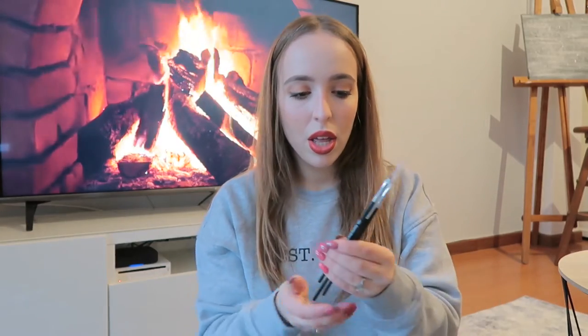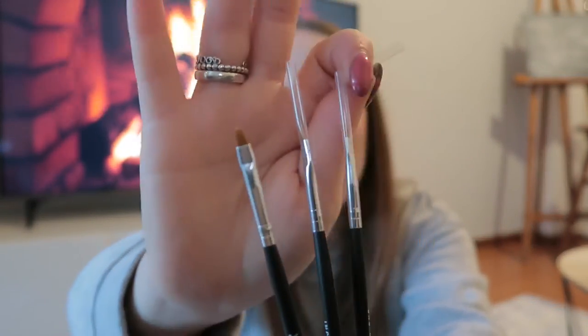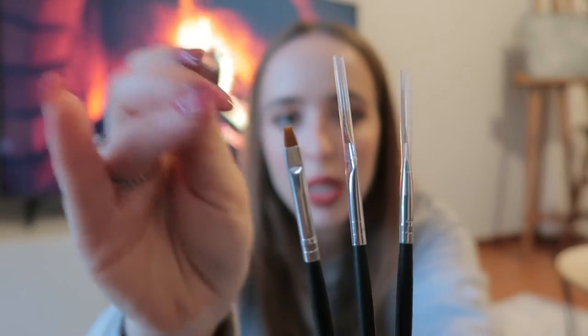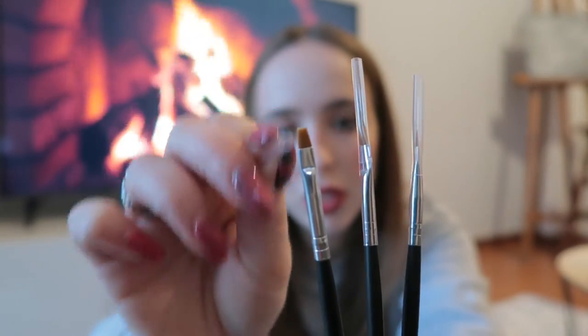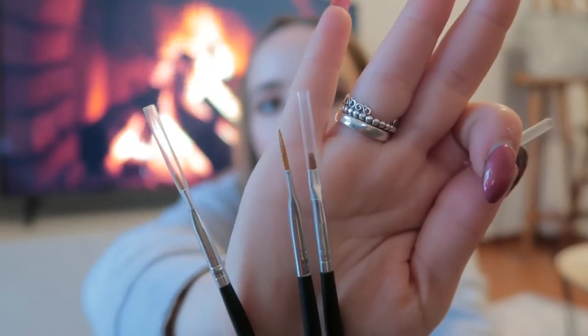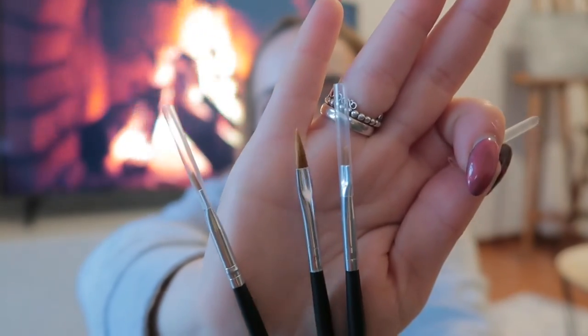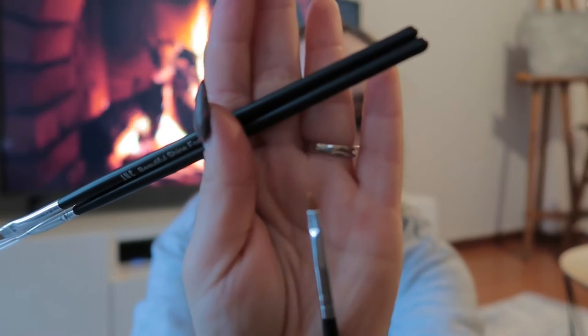Then I got three different brushes for my nails. The first is a very small square brush, almost triangular. The second is a lot bigger and pointier. The last one is an angle brush - also very small - which will be great for doing any type of line work on my nails.